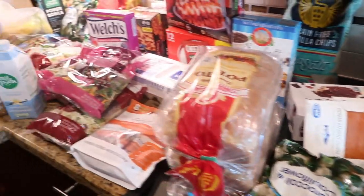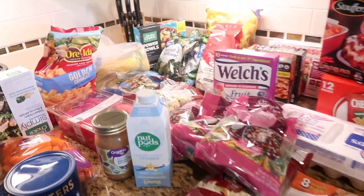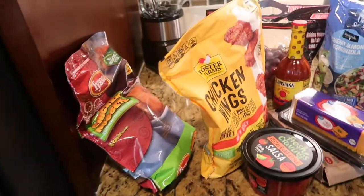Hey guys, our Instacart order has just arrived so I'm going to show you what I got. I spent a ton of money — the prices here in California are definitely a lot more expensive than Florida. Our grocery haul just arrived from Instacart; we used Walmart. I want you to guess down in the comment section how much we spent.